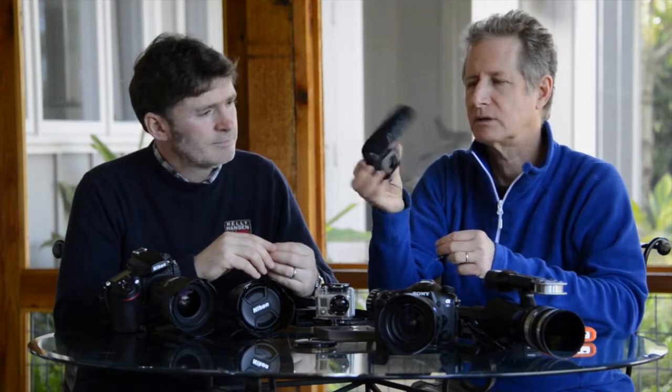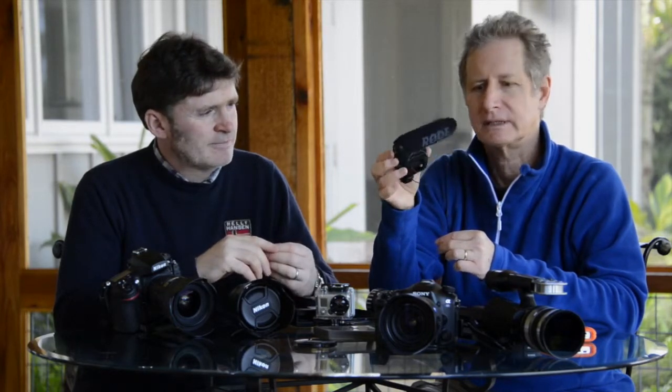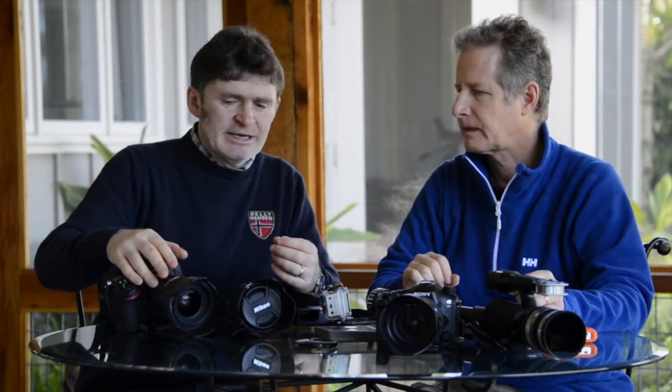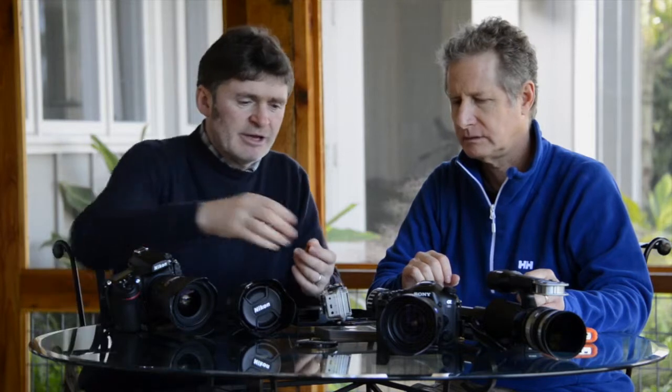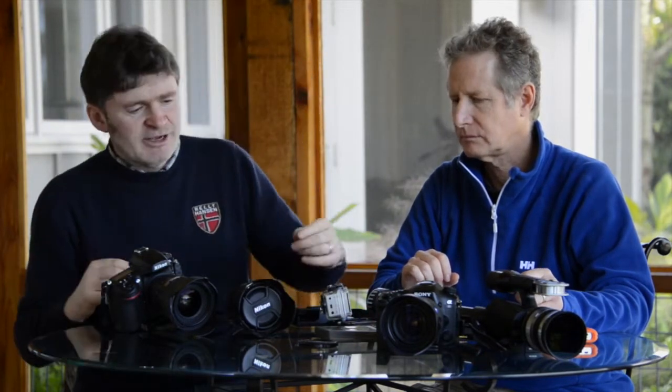I also take along a little camera mic, which is much better than the sound quality you're going to get from the camera itself. This is a little Rode, which costs about $150 — a really great little accessory to bring along. These new cameras all shoot great video and great stills, so you've got the best of both worlds, and I would also use a microphone as well.